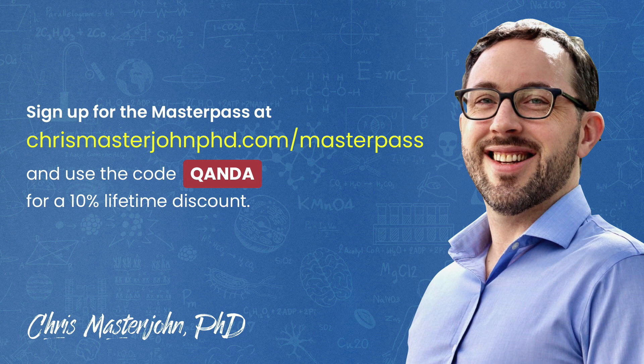The Masterpass also serves as a buyer's club with exclusive and massive discounts on your favorite premium foods and health products, including pasture-raised and wild meat and seafood, supplements, sleep accessories, water filters, phototherapy devices, and much more. If you'd like to participate in these Q&As, you can join the Masterpass at chrismasterjohnphd.com/masterpass and use the code QANDA for a 10% lifetime discount.